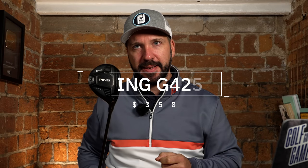For the fairway wood category, it's still the Ping G425 for me.